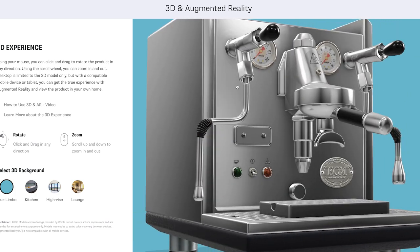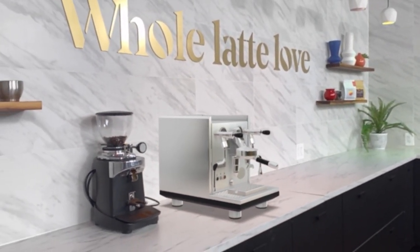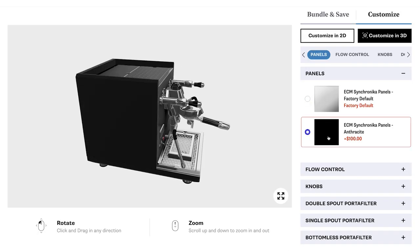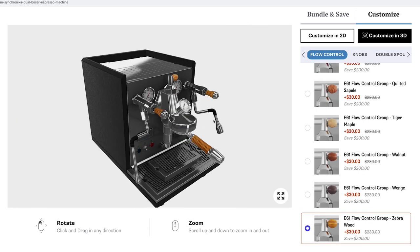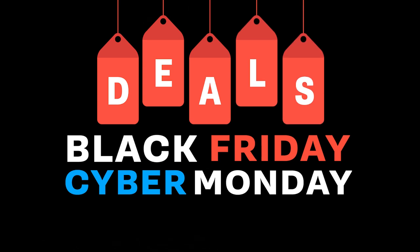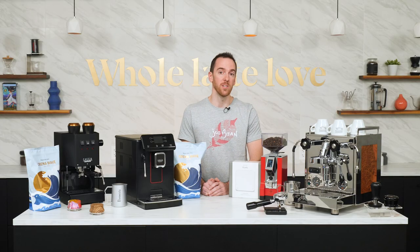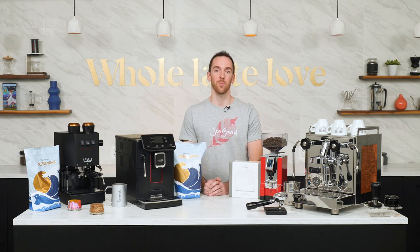Many of the products are available in 3D and augmented reality so you can see them on your countertop before you buy. Use our customizer to add unique colors or wood components on select machines to create one that's your very own. You can bundle products for automatic savings, and go to the sale page at Whole Latte Love for special Black Friday and Cyber Monday deals. With that out of the way, here's a comparison of the Magenta and Cadorna machines by Gaja — both superb values and super automatic bean-to-cup espresso machines.